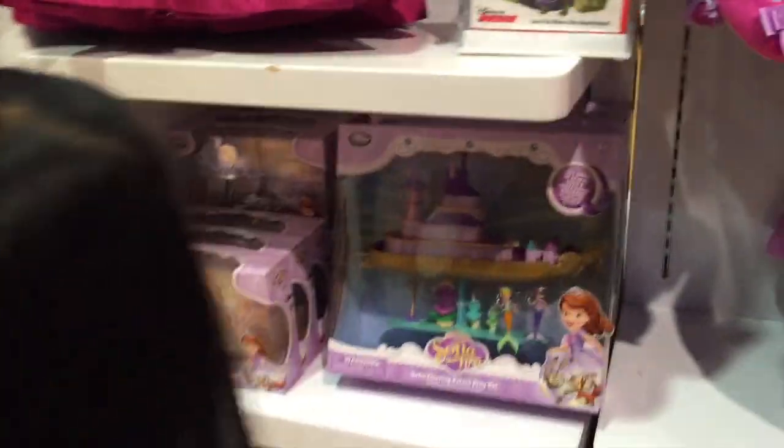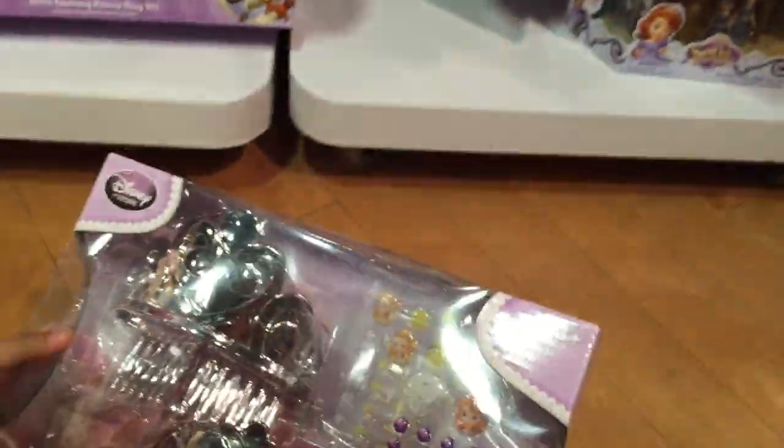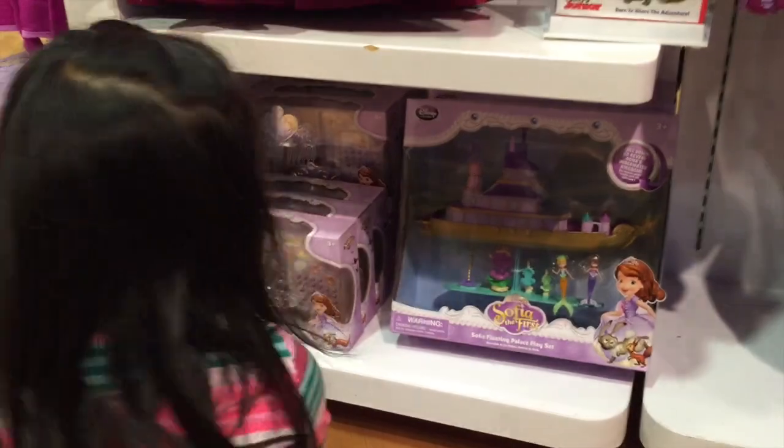Look at this. Look, Mama. It's a tiara. It looks like you can design your own tiara. You have some stickers here and there's stickers here. Yeah, it's a Sofia and Amber tiara set. Let's put that back, let's go back to the princess section.